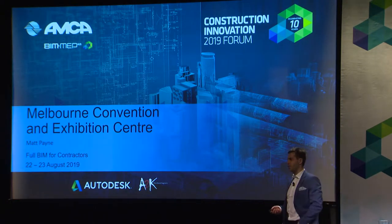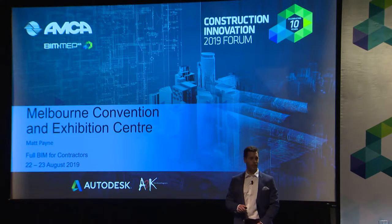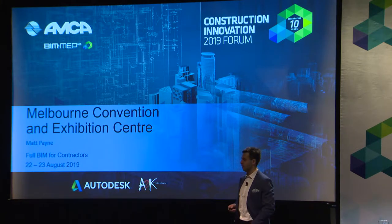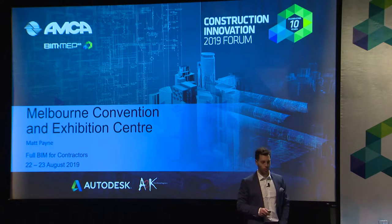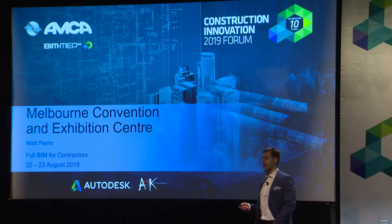Full BIM is a funny term in our industry. As MEC contractors, I'll sit across the table from head contractors and they'll say, 'So Matt, are you implementing full BIM on this project?' And my response is, 'Yeah, I guess so.' And I'll ask them what full BIM is — and they usually give me a blank stare. They have no idea how to respond.